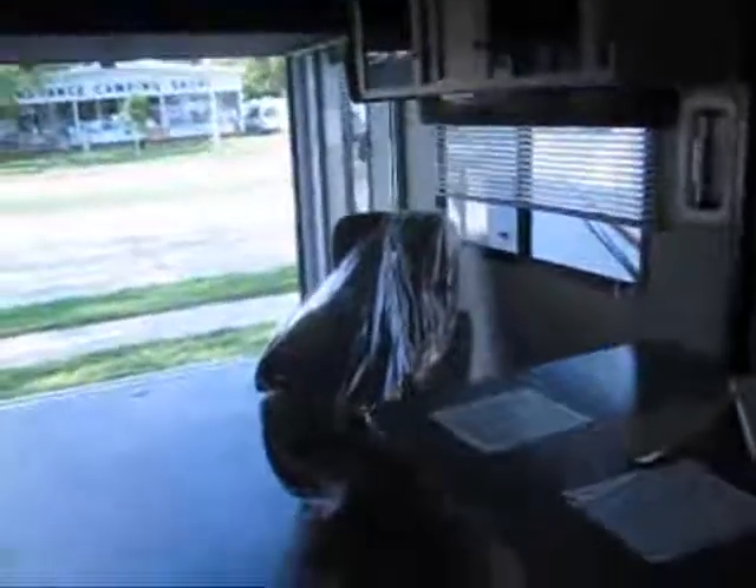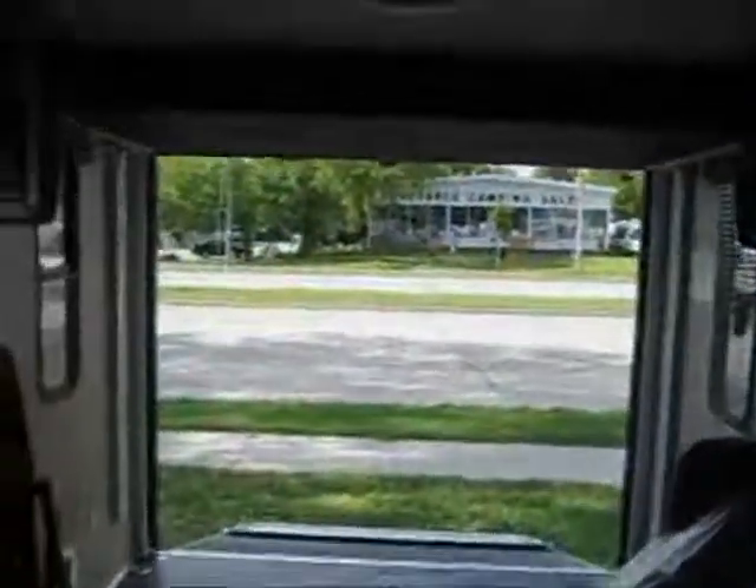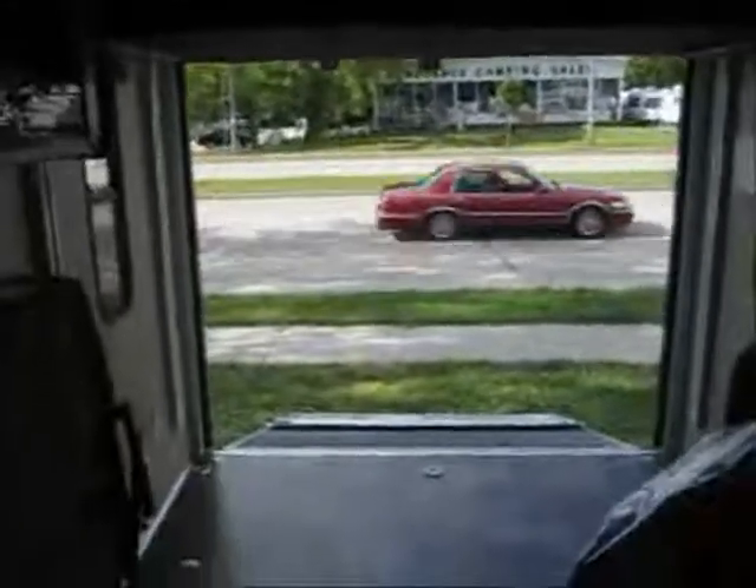These super light toy haulers are very easy to tow because they've got the curved front end. This one weighs 5,600 pounds empty, making it a great matchup for most half-ton pickups.